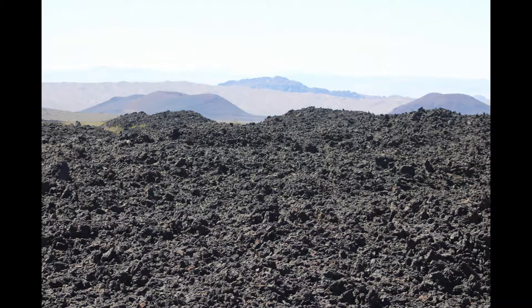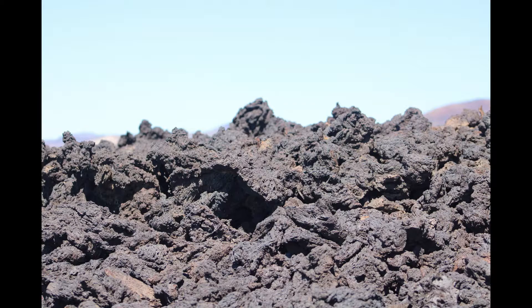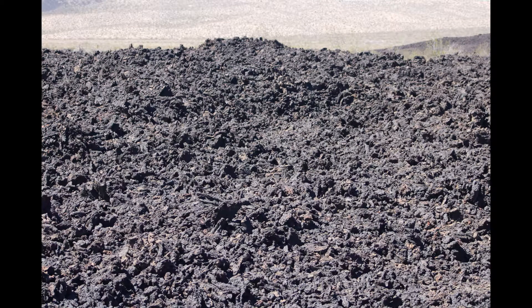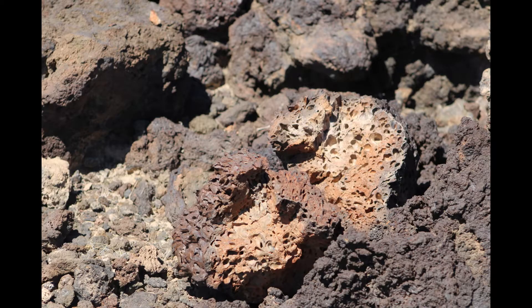This field of igneous rock was formed by volcanic activity, which helped to form the American Southwest. What could grow here? Obviously, this igneous rock is an inhospitable environment.